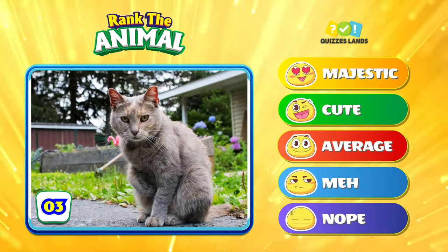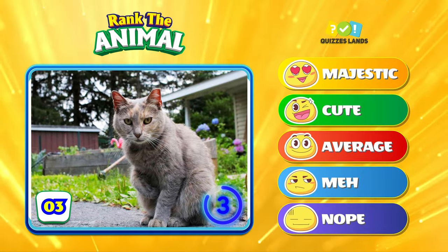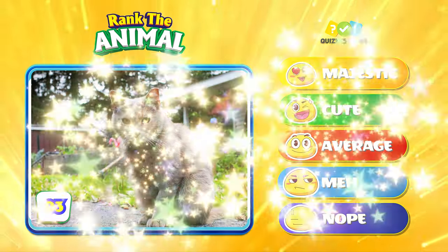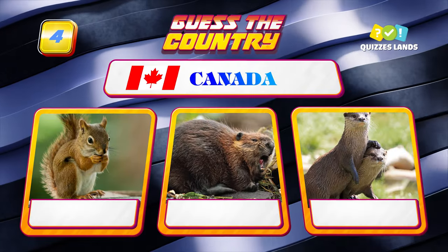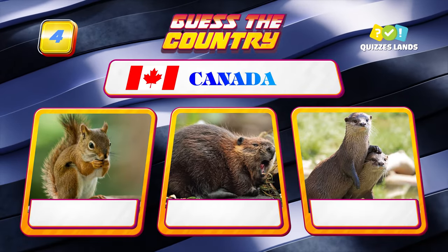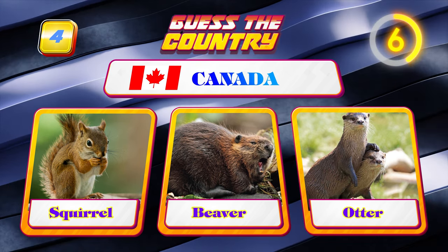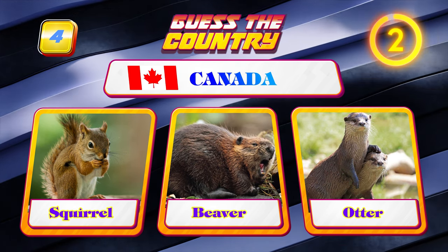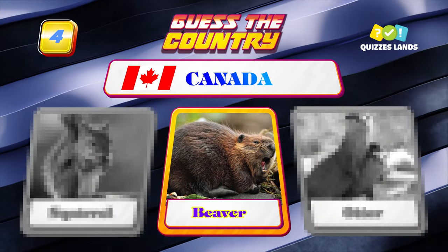How about a cat — where does it rank? What about Canada — squirrel, beaver, or otter? It's beaver, so easy, right?